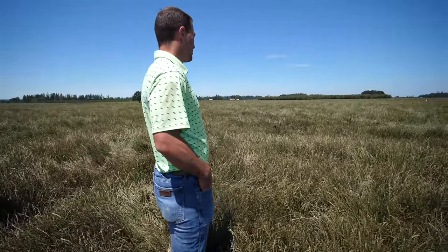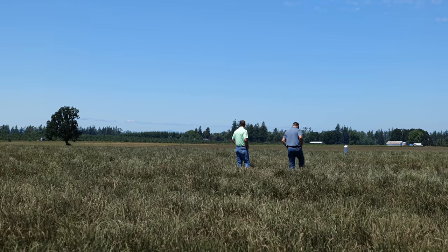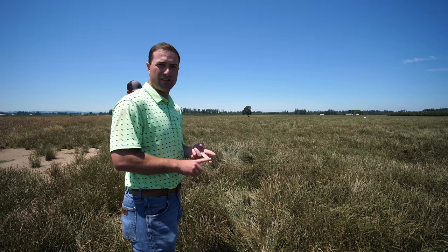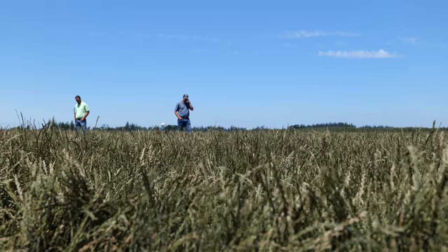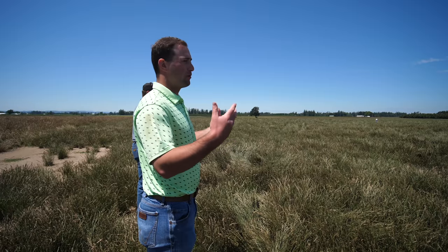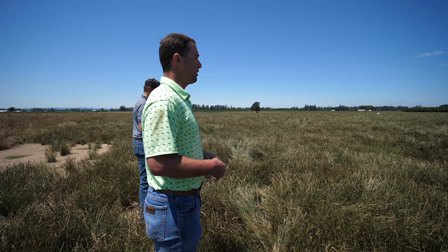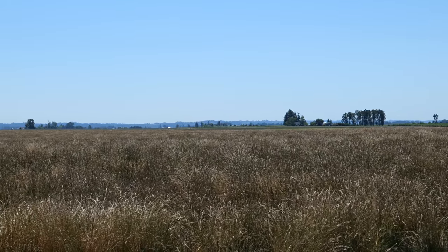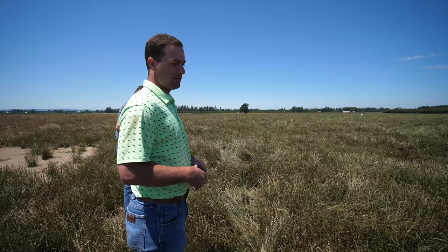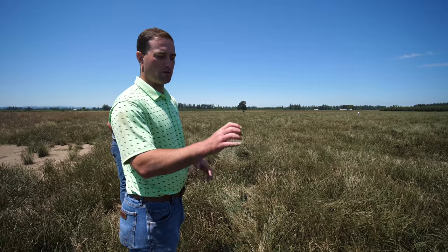When we're out here looking at fields and quality, things we want to look at are contaminants — possible weed contamination — as well as overall health of the plant, disease, same things you're looking at in your yard. As we start getting closer to harvest, we're looking at seed yield potential, estimating how much we're going to bring in. A lot of that is based on historic usage — each variety has an average yield in certain areas. So we know this field is probably going to do between 1,600 to 1,800 pounds in this location.